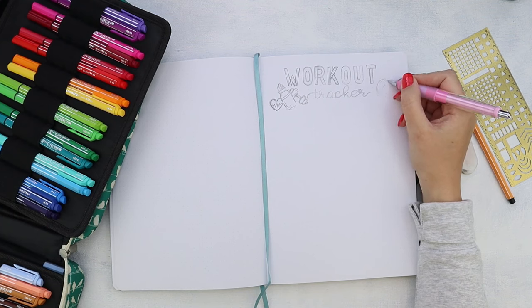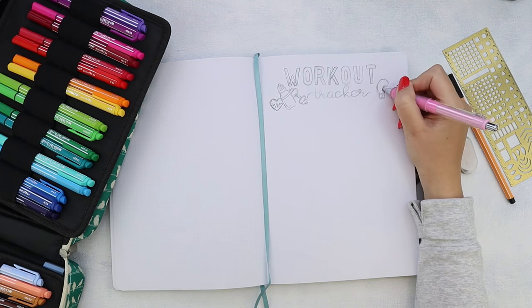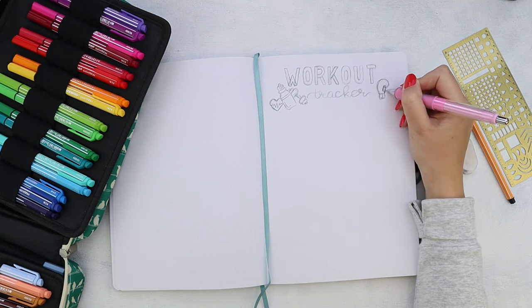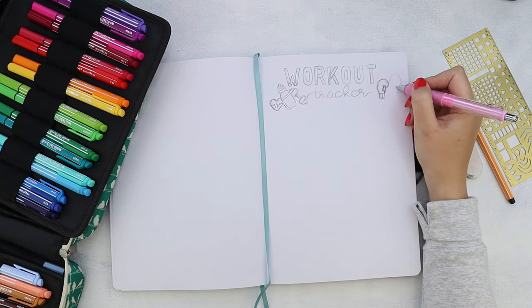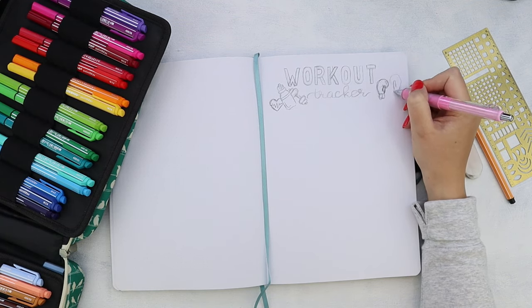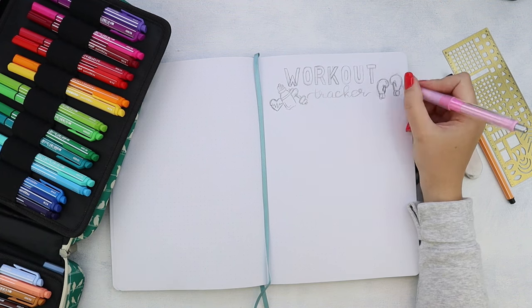And of course, I had to surround it with a bunch of workout themed doodles. The tutorial for these doodles will be available for download as a workbook in our Facebook group. The link is in the description if you want to check that out.